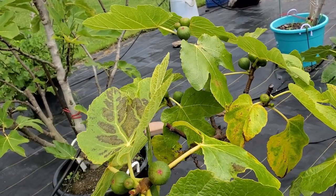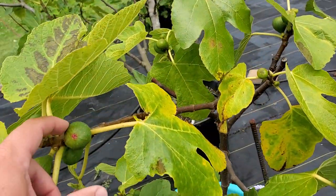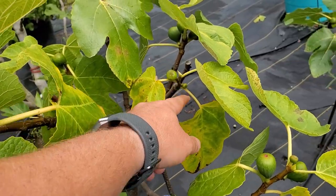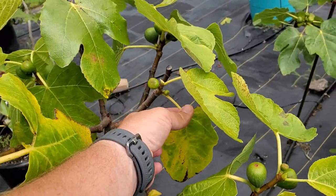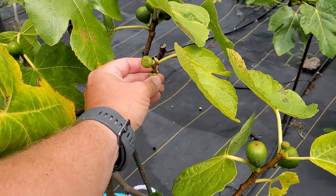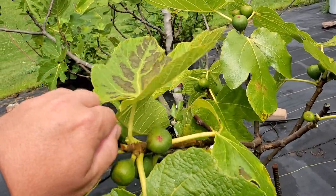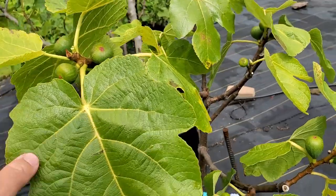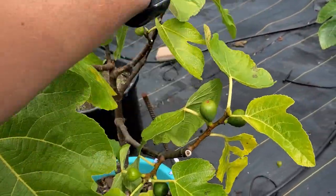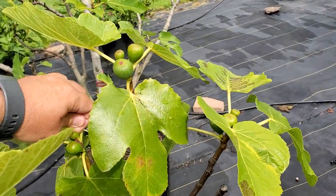There's no way these smaller guys here are going to ripen. I should probably make a video on it, but it's time to take these small figs that are not going to ripen and just pinch them off — save the energy in the tree for the figs that have a shot at ripening. I haven't done this very well in previous years, and I really should get better at it. I think it'll do wonders for getting the other figs to ripen.